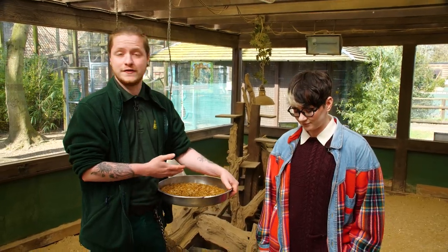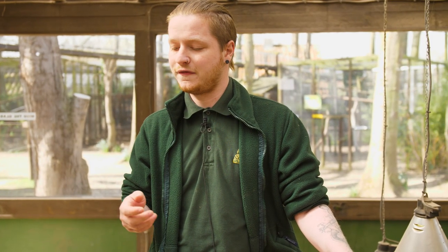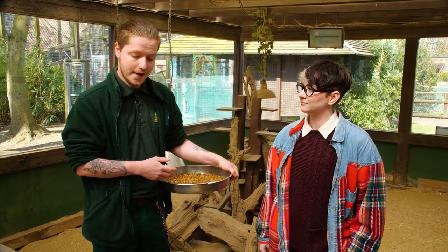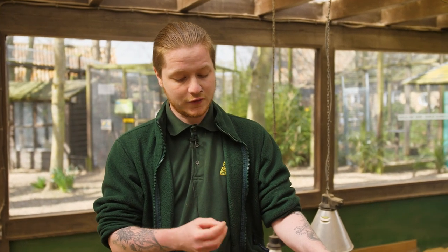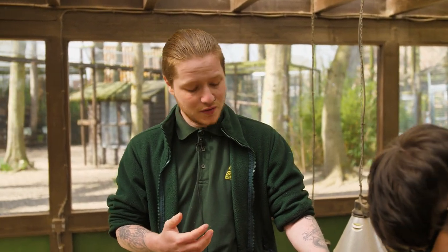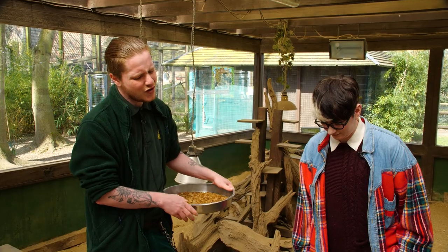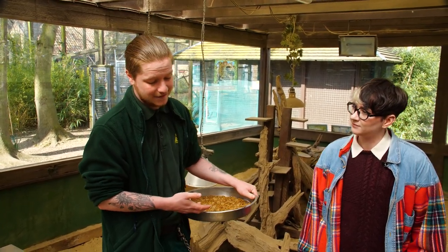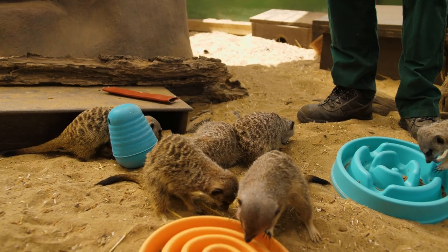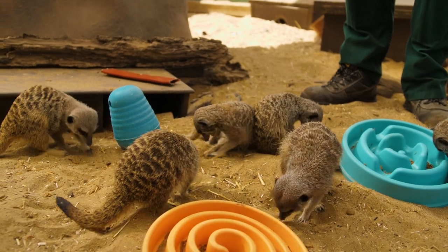In captivity we feed them lots of bugs — insects, mealworms, crickets, morio worms, all sorts of things you'd feed your reptiles. We also feed them dog biscuits, which are really good for them because they contain iron, fibers, and nutrients that also give them good coat quality. Alongside this we like to give them carrots and other root veg. They're not as big a fan of fruit, but they are opportunistic feeders so they tend to eat anything they get their hands on.